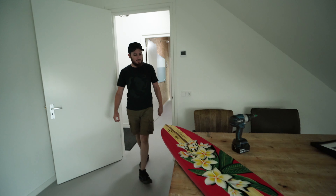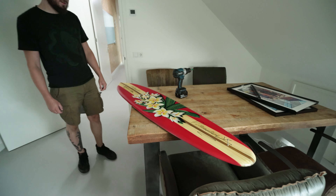Hey man, what's up? Welcome to another episode of Rul. We're gonna do something. Good morning. Good morning. We're gonna hang up the surfboard from Spoga.